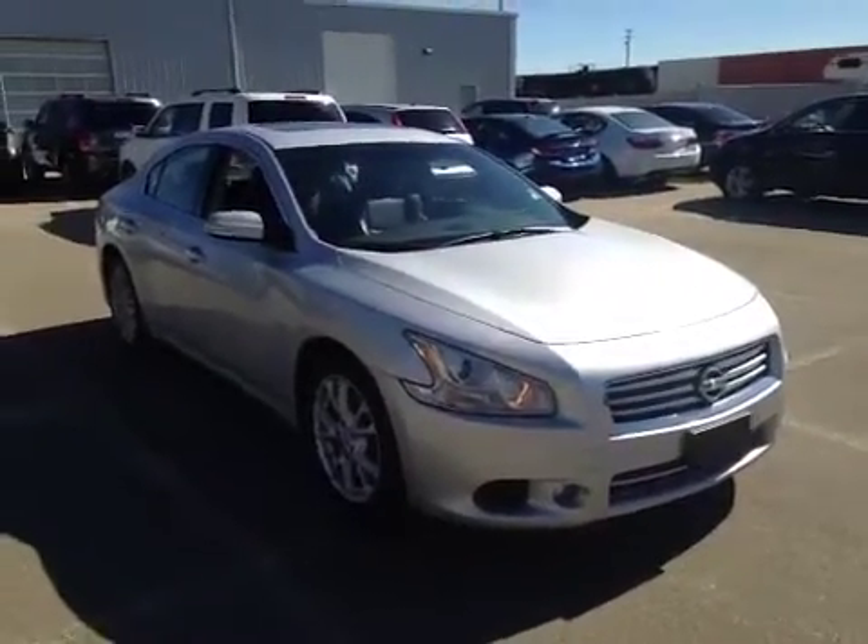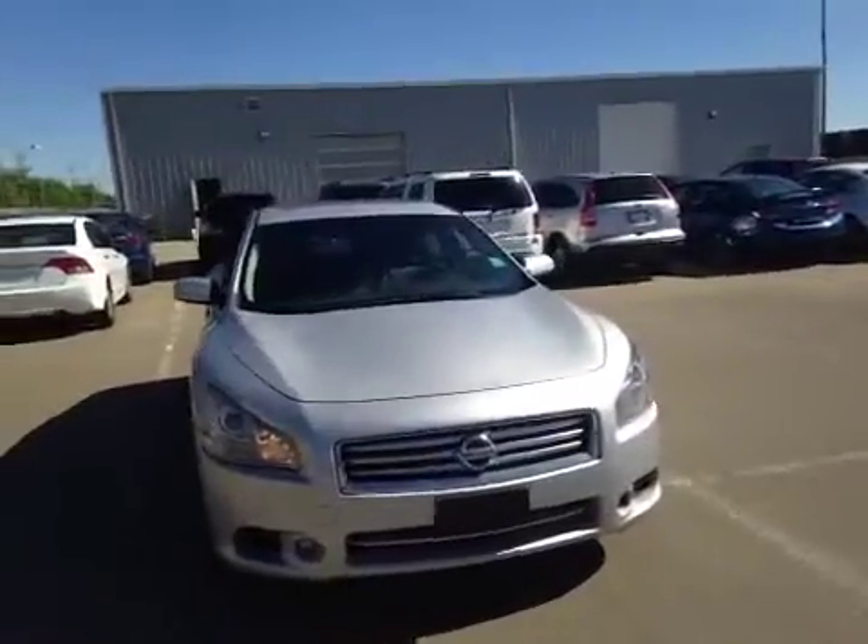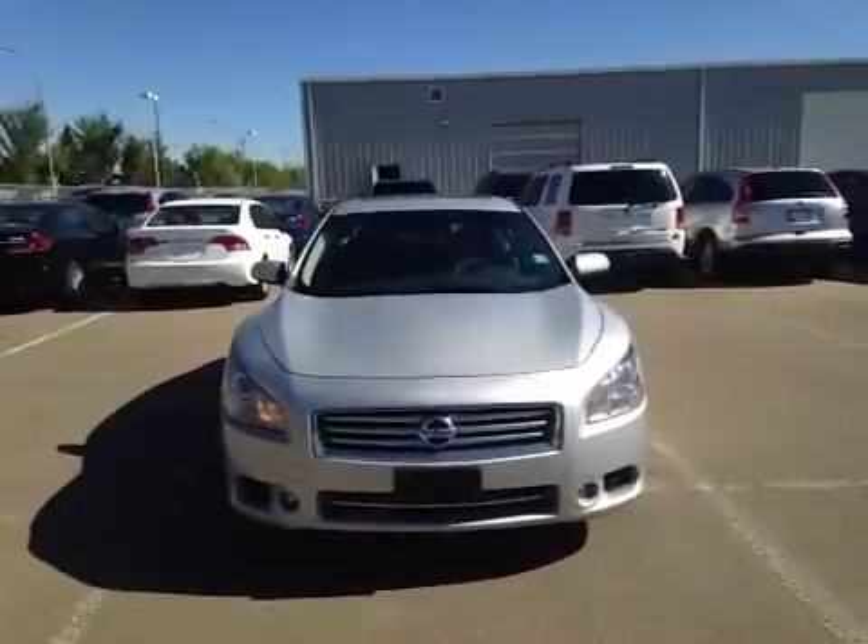Welcome to Alberta Honda on the corner of 97th Street and 127th Ave. We're proud to show you this 2012 Nissan Maxima in Airstream Metallic.